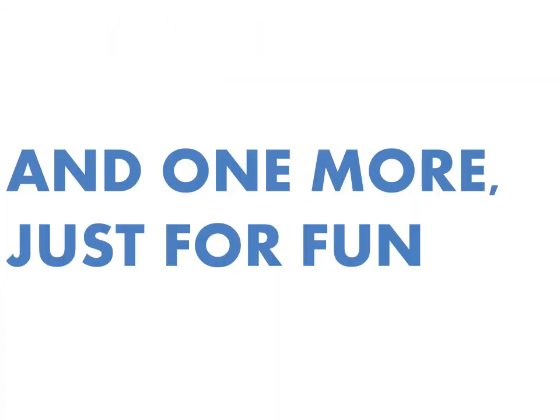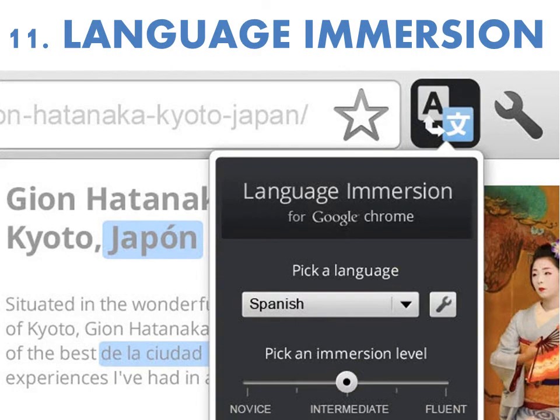And then one last one, just for fun, is the Language Immersion plugin for Chrome. If you're doing any business with international clients, you can qualify this one as work too. The Language Immersion plugin translates sections of the page you're reading — you can set a sliding scale to choose what level of language you want it to translate to, and it will translate on the fly sections of the page. Very, very cool.